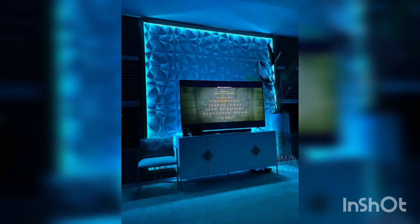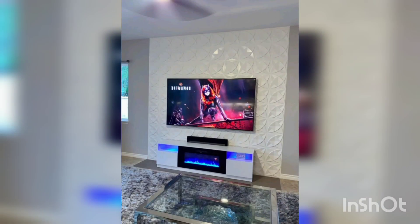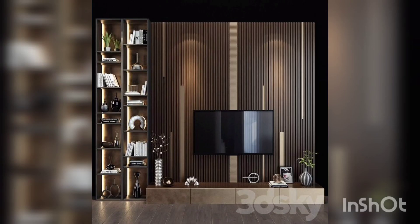A 3D mural can transform an entire wall into a work of art. Consider working with a mural artist to create a custom design that incorporates depth and texture for a truly impressive experience.